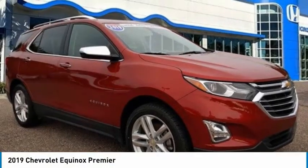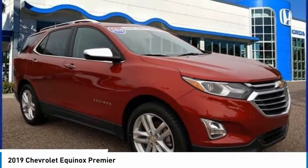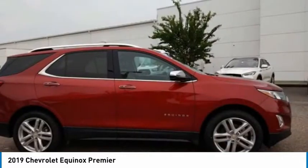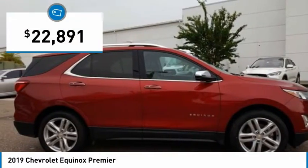The 2019 Equinox. Fuel efficiency, safety, and value — equals the Chevy Equinox, priced below $25,000.